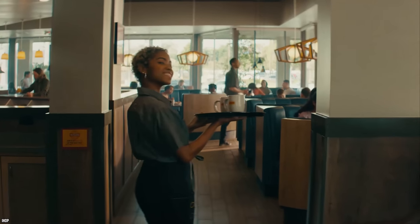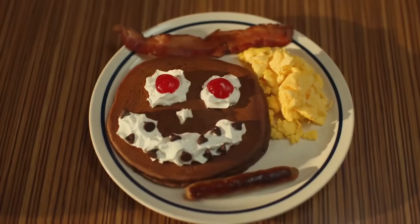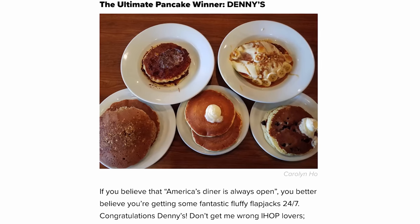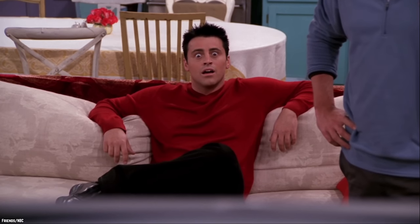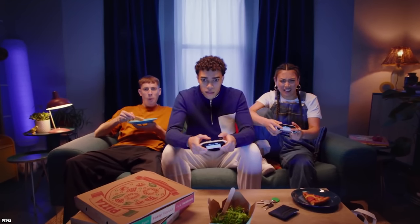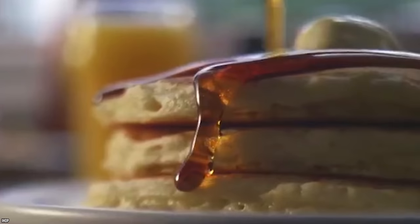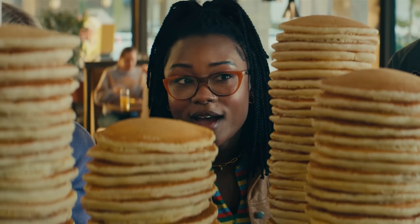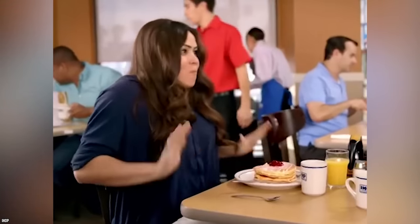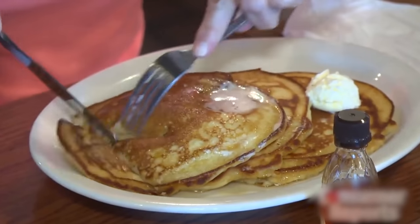IHOP and Denny's are mortal enemies, and IHOP really doesn't want this secret getting out — they lost a taste test to Denny's. Spoon University conducted a detailed taste test between Denny's and IHOP, and the results were quite surprising. Many foodies expected IHOP to win, but they were bested by Denny's. Spoon University graded the pancakes on taste, chewiness, fluffiness, syrup quality, color, and pizzazz — and when the points were tallied, Denny's won by two points.